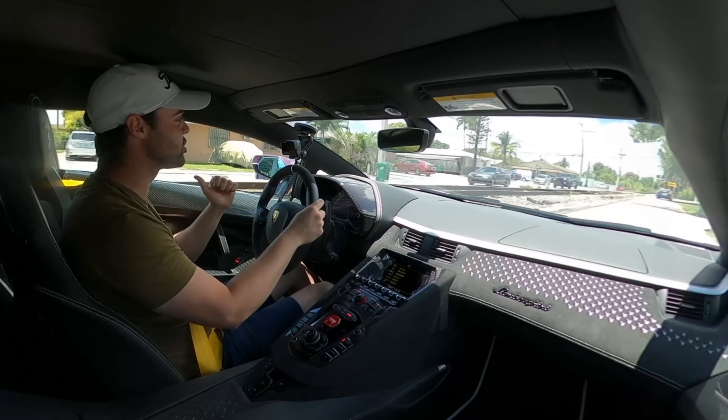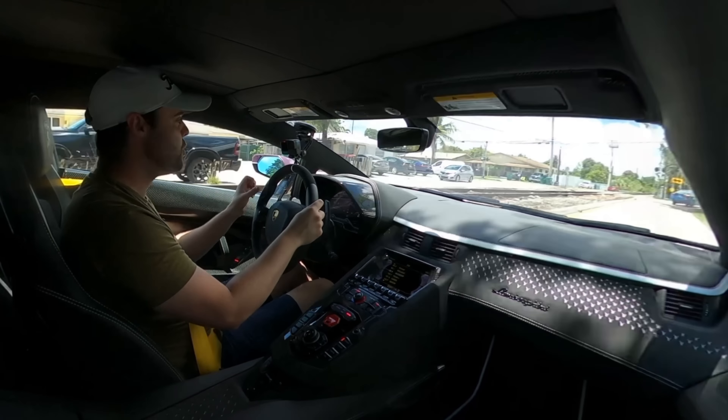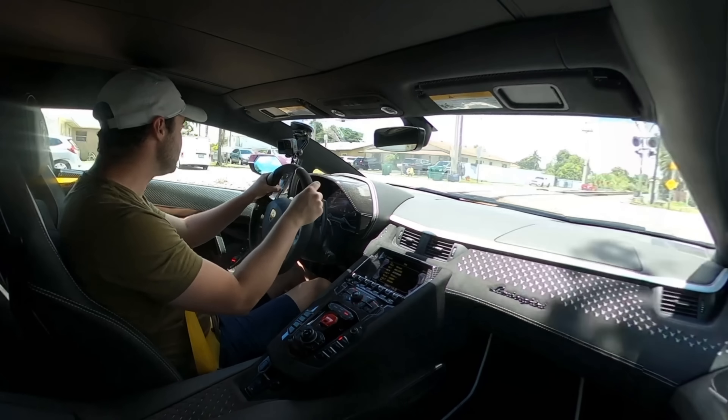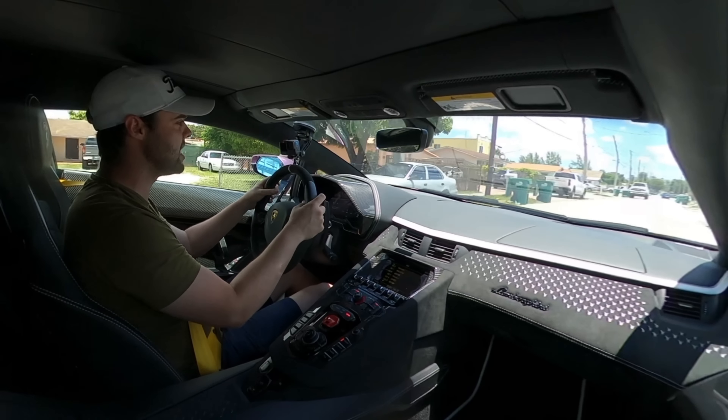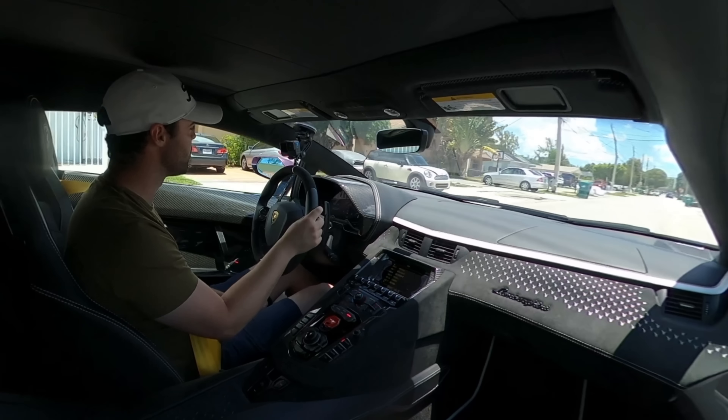What I can't imagine is having this powertrain in the new Revuelto. We've got the same engine, it revs higher, produces more power, and then we've got multiple electric motors giving you over a thousand horsepower. That driving experience is going to be absolutely insane. I'm hoping they code into the software of the double clutch transmission something like ignition cut to maintain that drama between shifts. I can't wait to get my hands on a Revuelto.